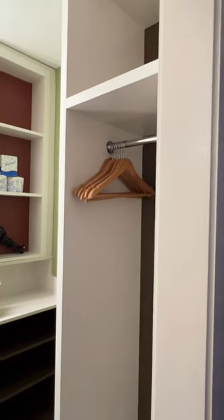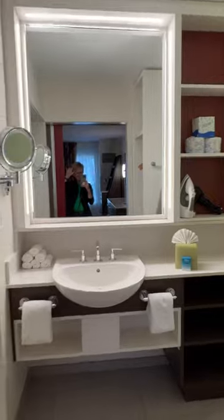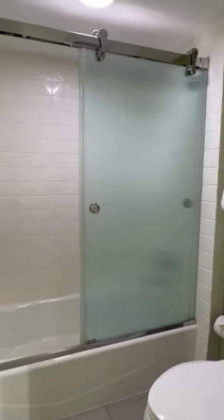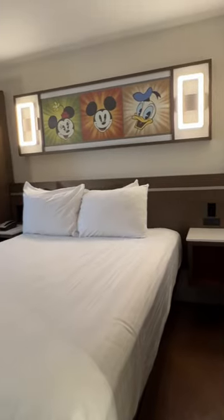You don't have a closet per se here in the value resorts, but you've got an open shelving unit and some hangers. There's a sink and the bathroom with a glass shower door, and your H2O products on the wall mount.